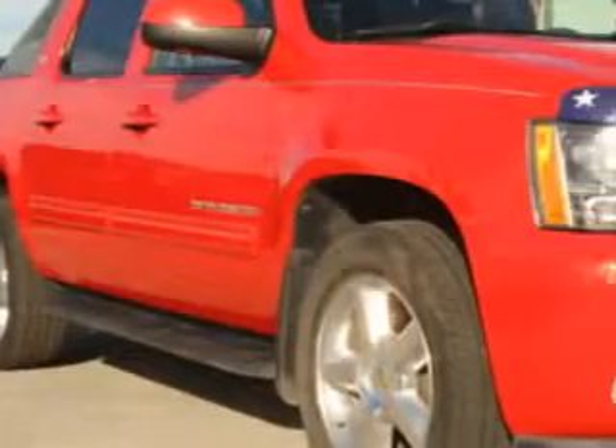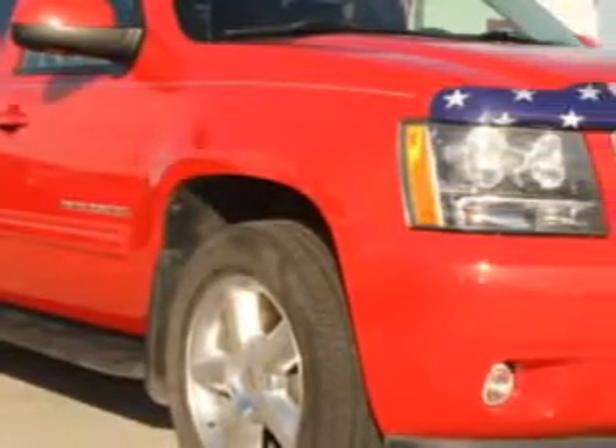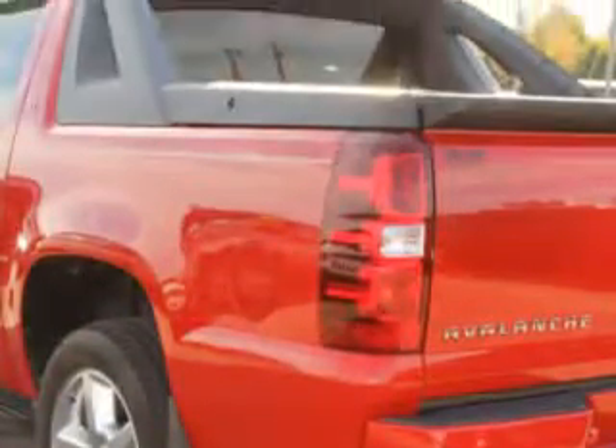Sumpter Chrysler Dodge knows you want more in a car. You expect the best from your vehicle. You will love this Victory Red 2011 Chevrolet Avalanche SUV, equipped with an 8-cylinder engine and an automatic transmission.